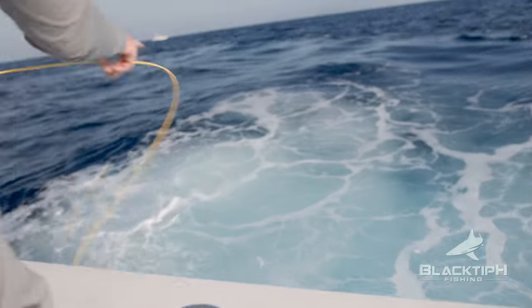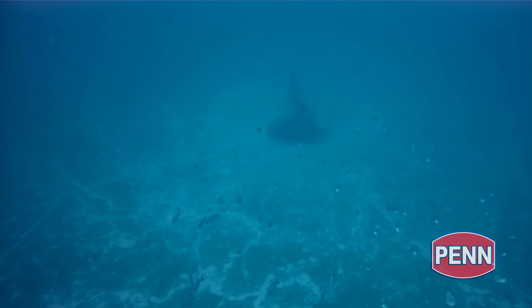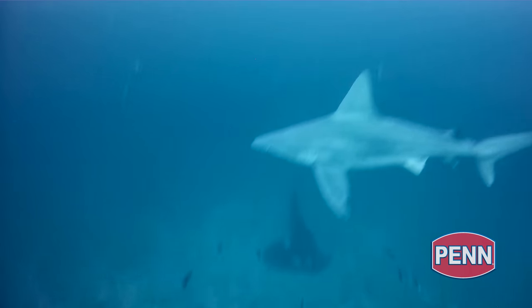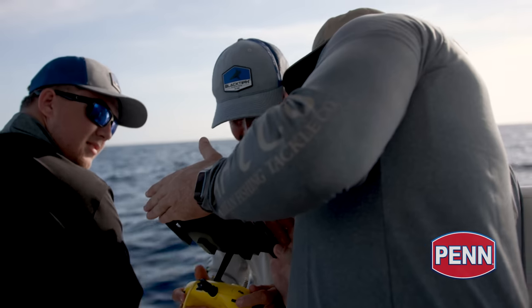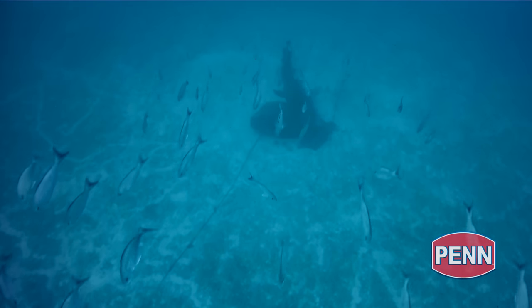Straight down. Do you see the bottom? Do you see the fish? This is hilarious. Look at this. Oh my gosh, there's a shark right there. Oh my, look at them. Look at the rack. Oh my gosh, dude. Look at them all looking at us.